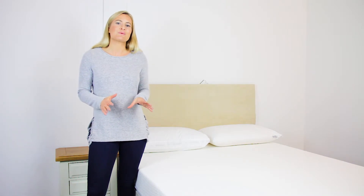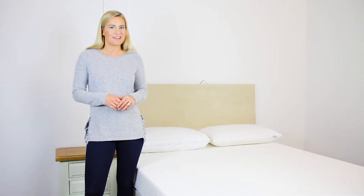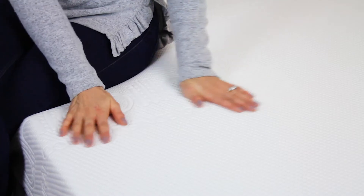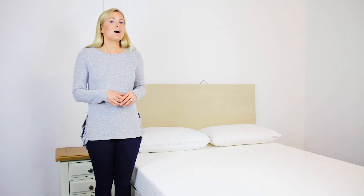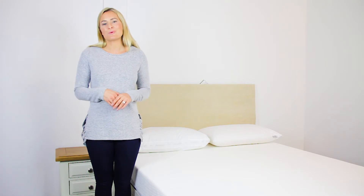Latex will also return to its original shape instantly, which allows for movement in the night — something that is essential to a restful night's sleep. The cover material is a wonderfully tactile and silky smooth cover, which is a smart material aiding heat and moisture control, keeping the bed cool and dry at all times.